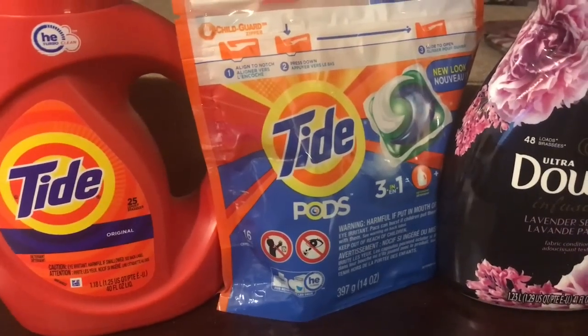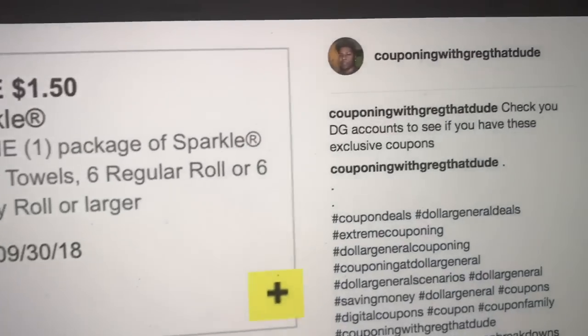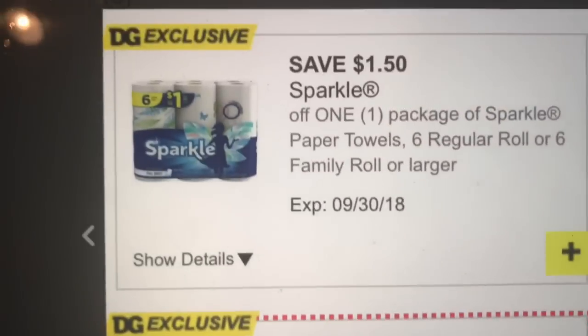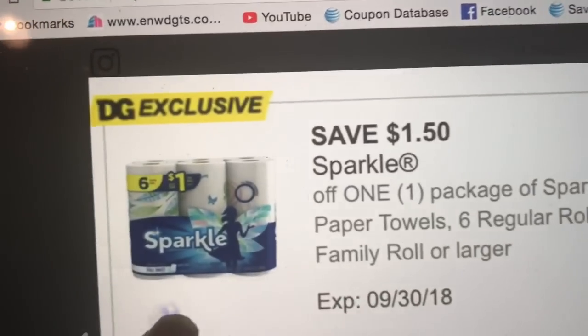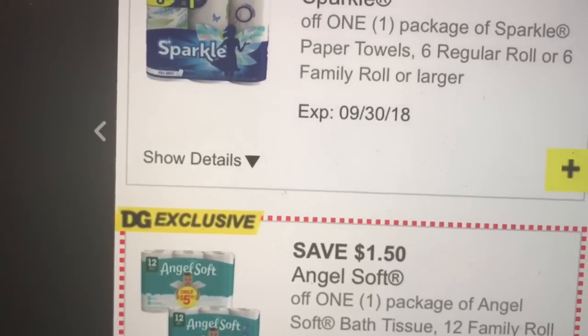I'm going to show you those Angel Soft and Sparkle exclusive coupons — I posted these on my Instagram earlier this week. If you're not already following my Instagram, definitely be sure to follow. There is a $1.50 off Angel Soft and a $1.50 off Sparkle — these are exclusive. But if you don't have them, there's still a $1 off Sparkle, so you'll be good. Make sure you load your digital coupons.